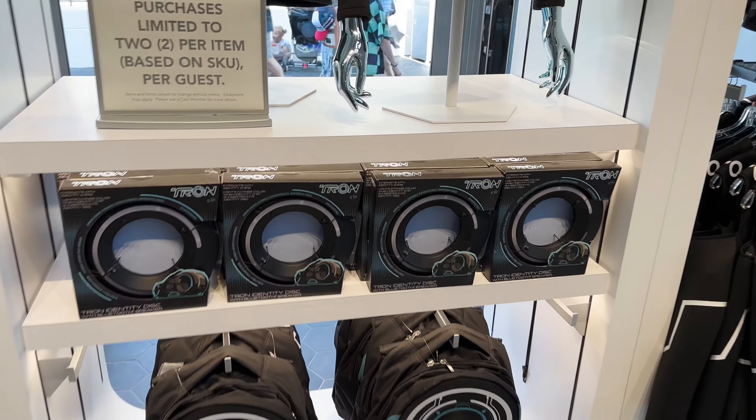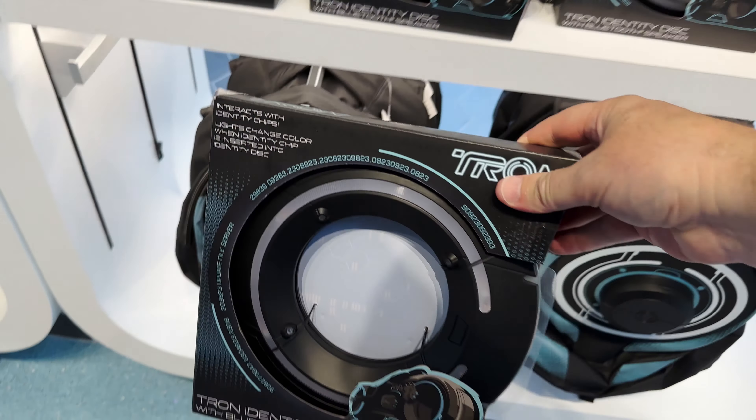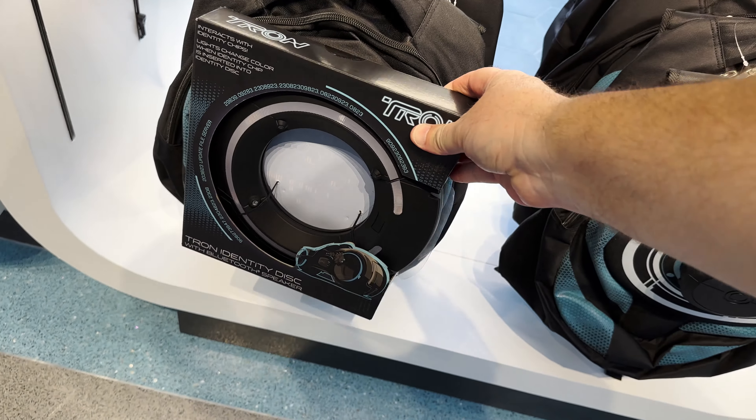I actually forgot to talk about this Tron Identity Disk Bluetooth speaker. This actually connects to the backpack, and it's a separate purchase of $69.99. It's more expensive than the backpack, but it does light up and you can put your identity program chips into this, take them off, play music — they also make sounds. A little RC car — remote control Tron light cycle. That is pretty neat. It's got a turbo boost speed — $69.99 on this one. You can also put in your identity program into the bottom and it'll change colors and do some other cool stuff.